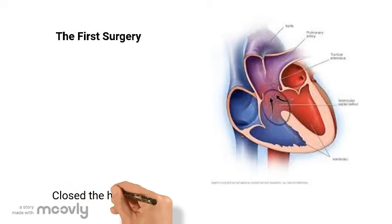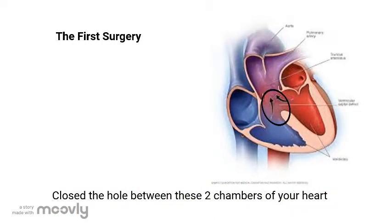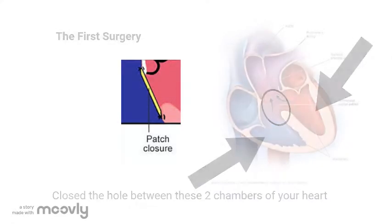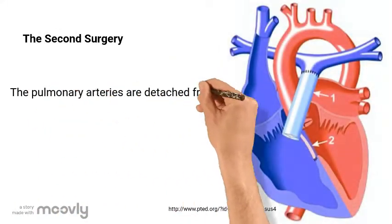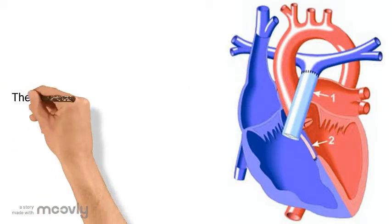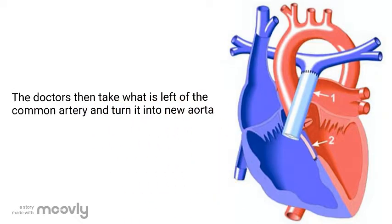The first surgery was to close the hole between the two chambers of your heart using a patch. During the next surgery, doctors separated the pulmonary arteries from the common artery and connected them to the right ventricle using a conduit to make a new blood vessel. The original large vessel was then reconstructed to create a new aorta.